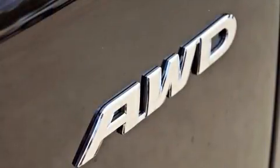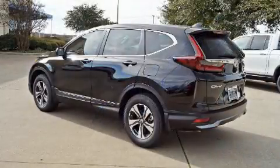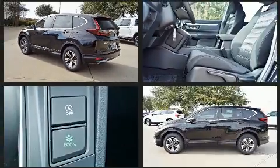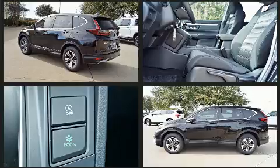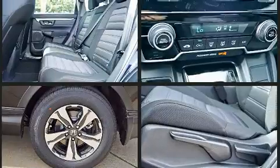Honda ensures the safety and security of its passengers with equipment such as dual front impact airbags with occupant sensing airbag, head curtain airbags, traction control, brake assist, a panic alarm, and four wheel disc brakes with ABS.